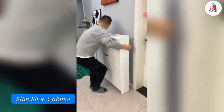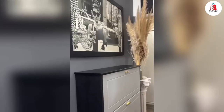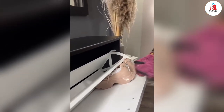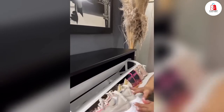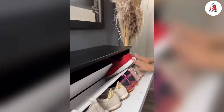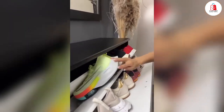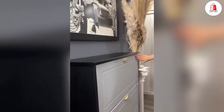Number four is this slim shoe cabinet. It has three flip drawers with adjustable shelves, letting you store 18 to 24 pairs of shoes, from boots to sneakers. You can customize the shelves or remove them completely for taller shoes. The top has two extra drawers for easy access to things like keys or wallets. Its pull-down design makes grabbing shoes quick and simple, and it's perfect for narrow spaces like entryways or hallways.